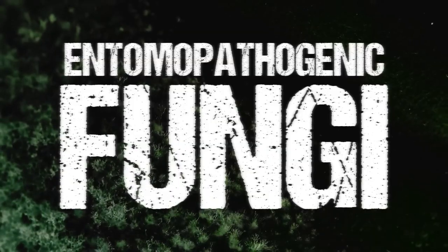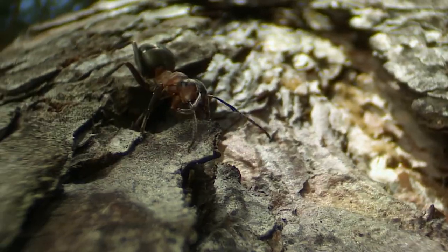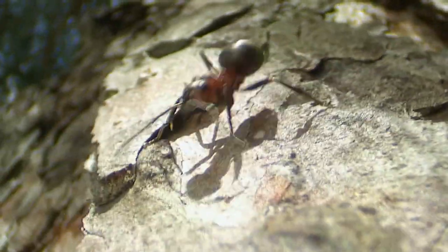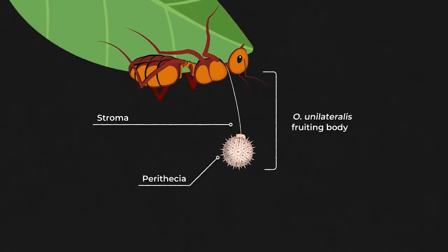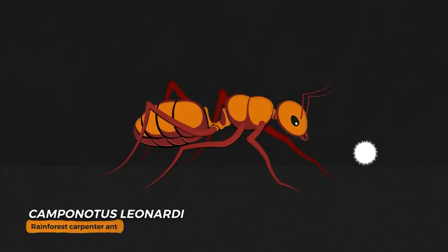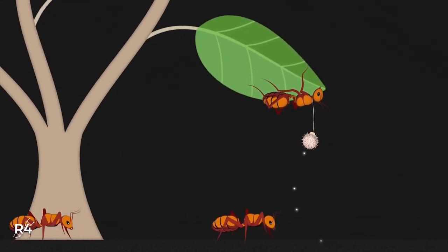In about two weeks, the parasite subjugates the host and forces it to climb higher on plants, hide from direct sunlight, and bite into stems or leaves, after which the cordyceps fungus begins to grow out of the head. By this time, the host dies, and the fungus destroys its body, releasing a red-brown fruiting body containing spores that are then released from a height and infect new hosts.